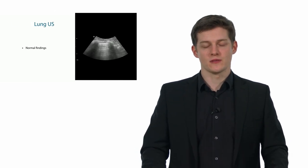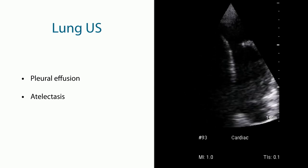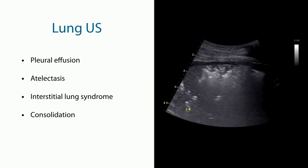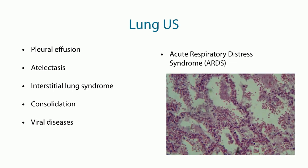Lung ultrasound offers a lot of possibilities. In this free lecture series we will show you normal findings, we will talk about pleural effusions, we will see how atelectasis looks — this waving motion of the lung. We will talk about interstitial syndromes with many B-lines, consolidation as seen in a huge pneumonia, viral diseases including COVID-19, and we will discuss ARDS — acute respiratory distress syndrome. All these topics are very important and at the moment at the top of our list.